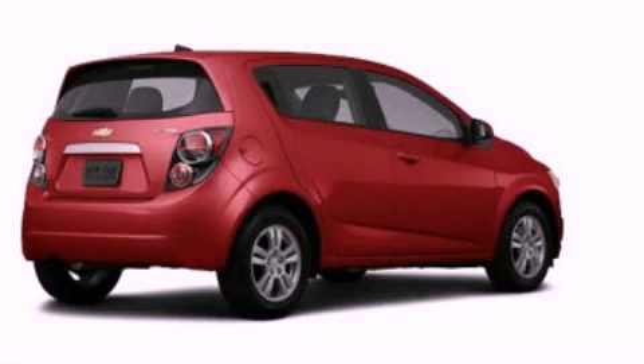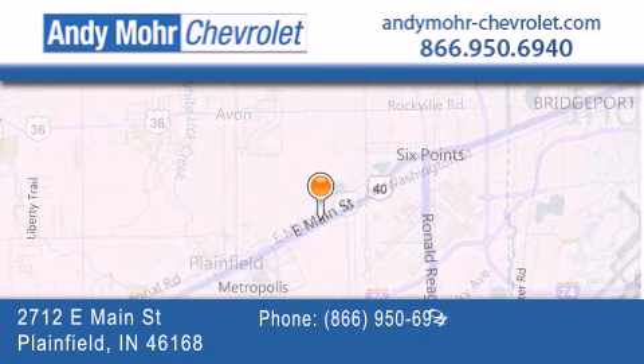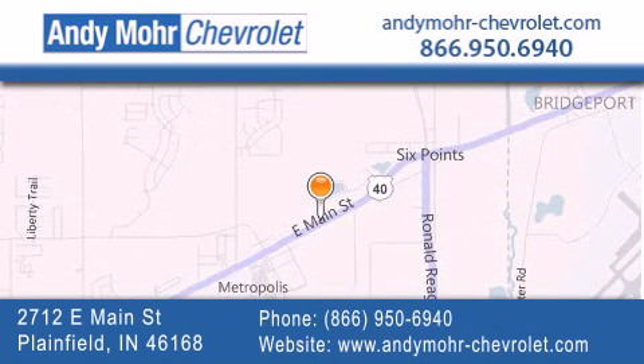Call or visit us right now and arrange your test drive today. Andy Moore Chevrolet is the place to find new Chevrolet cars as well as pre-owned cars in Indianapolis. You can visit our new and pre-owned inventory online.